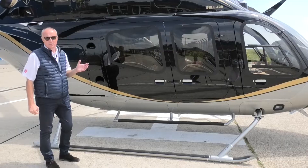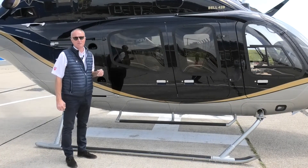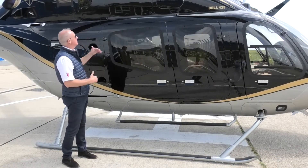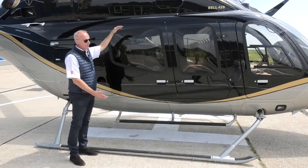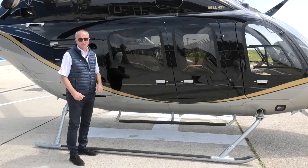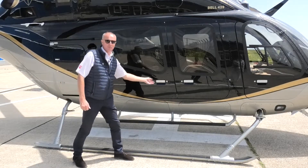Standing alongside the 429, you really do get a sense of how big this aircraft is. I'm six foot two and you can see how much it rises above me, and you can really see here the top of the cabin and how good the passenger compartment is. There's only one way to really see that and that's to open the doors and have a look.